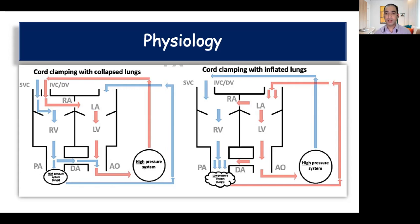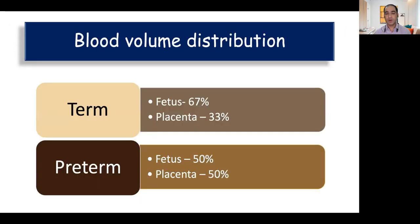If we delay the clamping of the cord, there is extra blood transfer from the placenta to the baby, which goes to the right side of the heart. It improves oxygenation, the lung vasculature opens up, there is increased blood flow to the lungs which returns to the left atrium, increasing preload of the left ventricle and leading to better cardiac output. The placenta contributes almost 50% of the total blood volume in premature babies at mid-gestation; at term, two-thirds of the blood resides in the fetus and one-third in the placenta. So the more premature the baby, the greater the benefit.